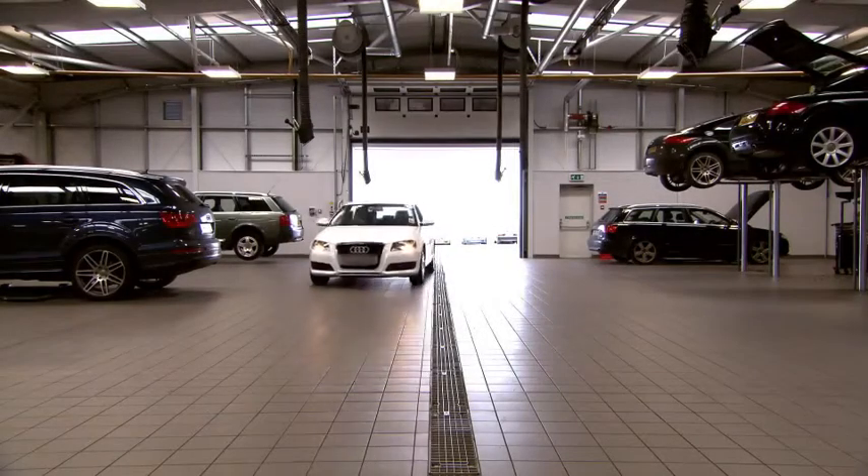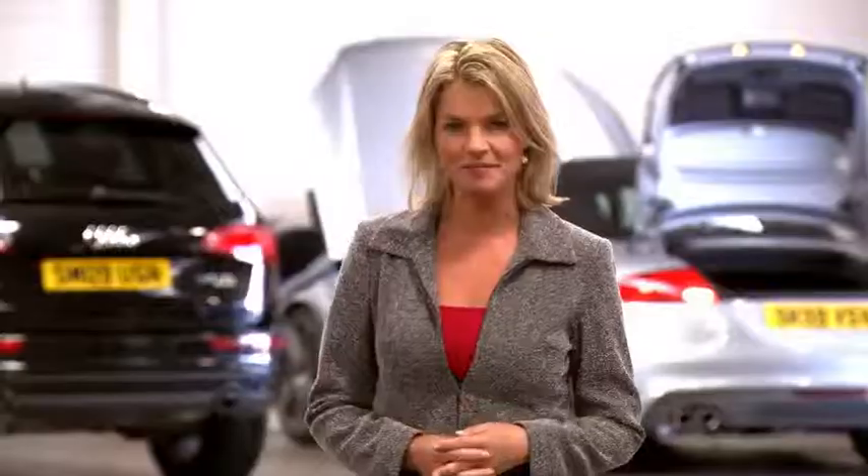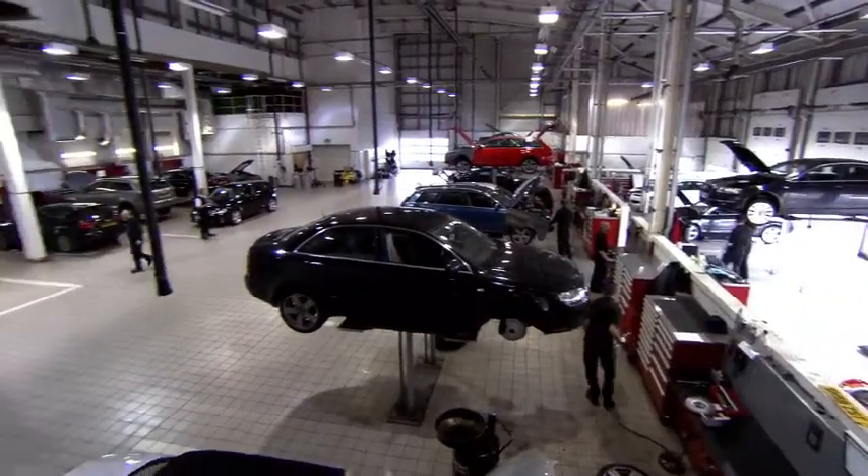Every car over three years old must have an annual MOT, and this can make even the most cool-headed drivers a little nervous, even if you do drive a car as reliable as an Audi.